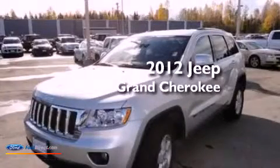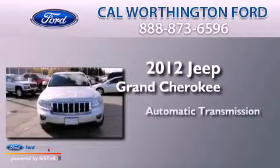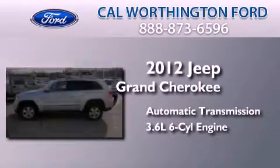This is a 2012 Jeep Grand Cherokee. This SUV has an automatic transmission and a 3.6-liter V6.